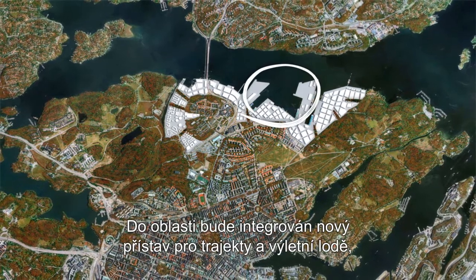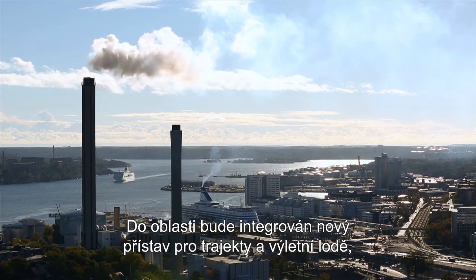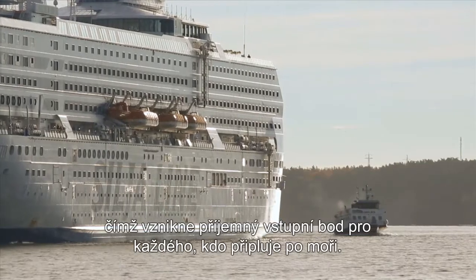The new port with ferries and cruise ships will be integrated into the area, providing a welcoming entry point for everyone arriving in Stockholm by sea.